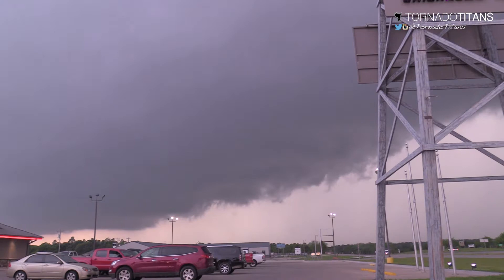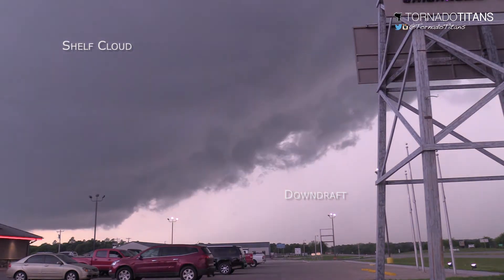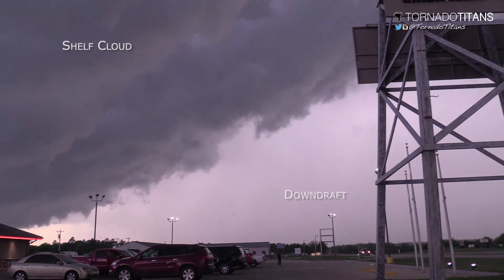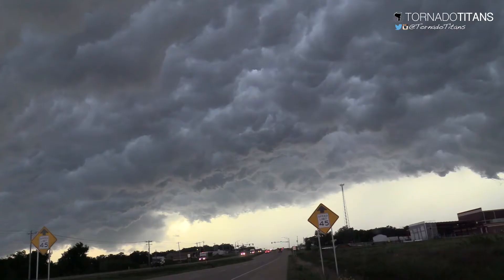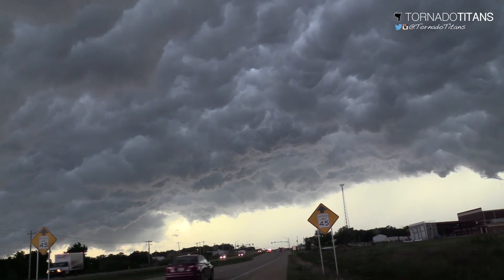When a shelf cloud passes overhead, you will typically notice the air temperature drop as winds increase from the core of the approaching storm. This outflow marks the leading edge of a storm's damaging wind potential.